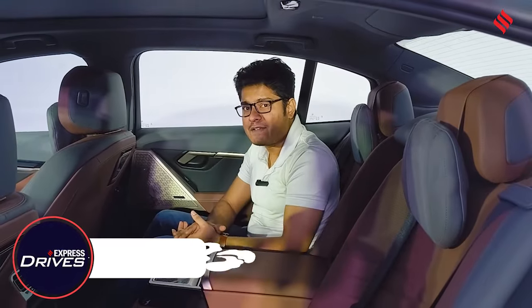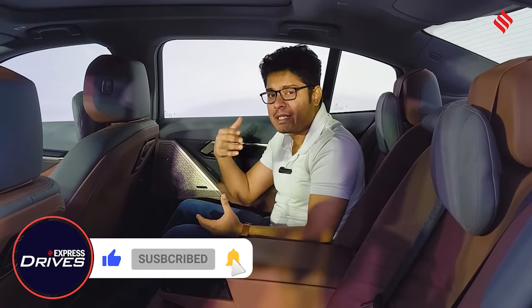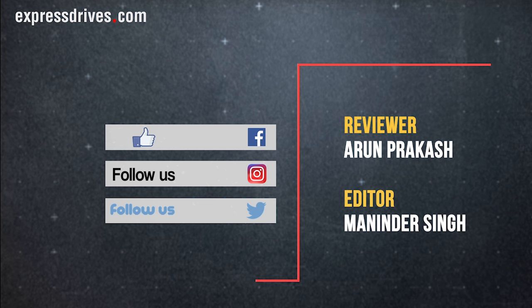This was a quick walkaround of what to expect from the new 5 Series. A more detailed review and walkaround will come at a later stage, so stay tuned to Express Drives.